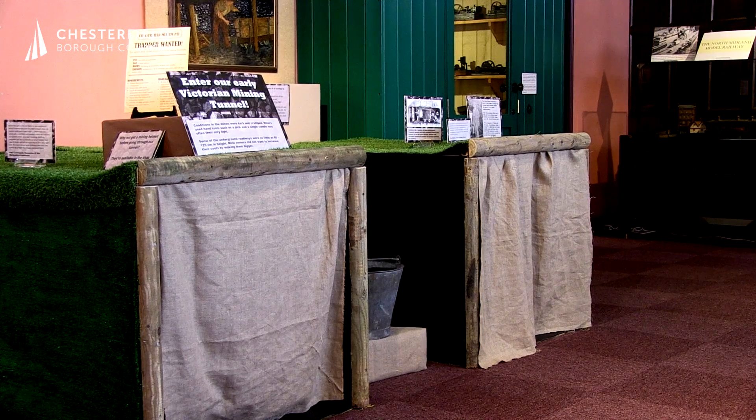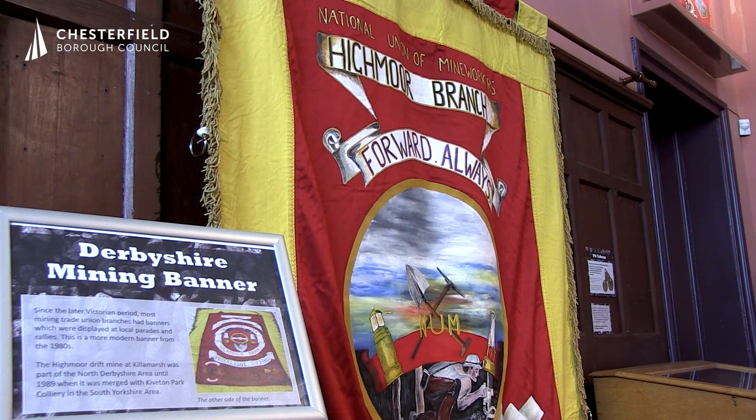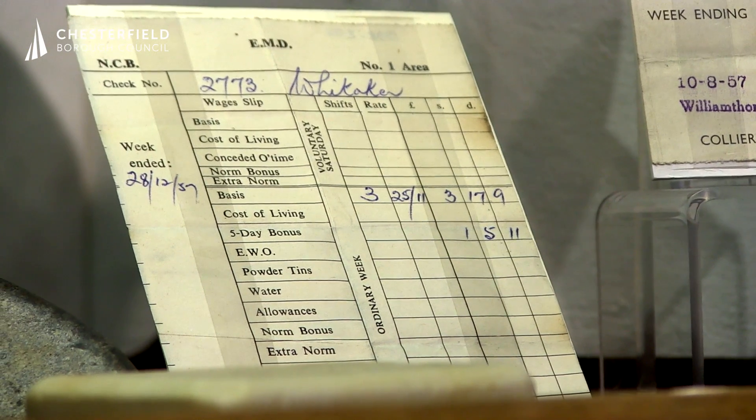Welcome to Chesterfield Museum and as you can see behind me it's all changed again with our exhibitions. We have a new exhibition that started and it is all about coal mining and the history of coal mining in the Chesterfield area and exploring what life was like for miners.